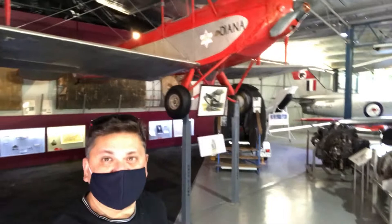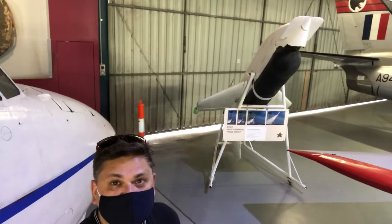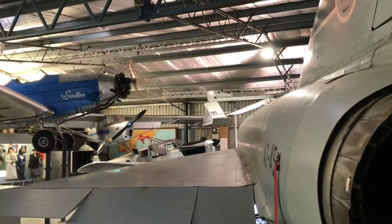Behind me here you can see a Gypsy Moth. I believe they were used in World War One — a fantastic plane, virtually the start of aviation. It's a truly historic aircraft. There's also an anti-submarine missile nearby; I don't know much about it but it looks deadly.